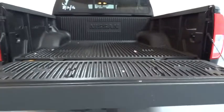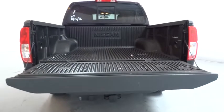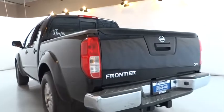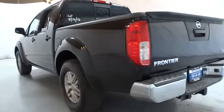Here are some of this vehicle's great options: keyless entry, Bluetooth, power steering, adjustable steering wheel, cruise control, aluminum wheels, ABS four-wheel, four-wheel disc brakes, and AM-FM stereo radio.